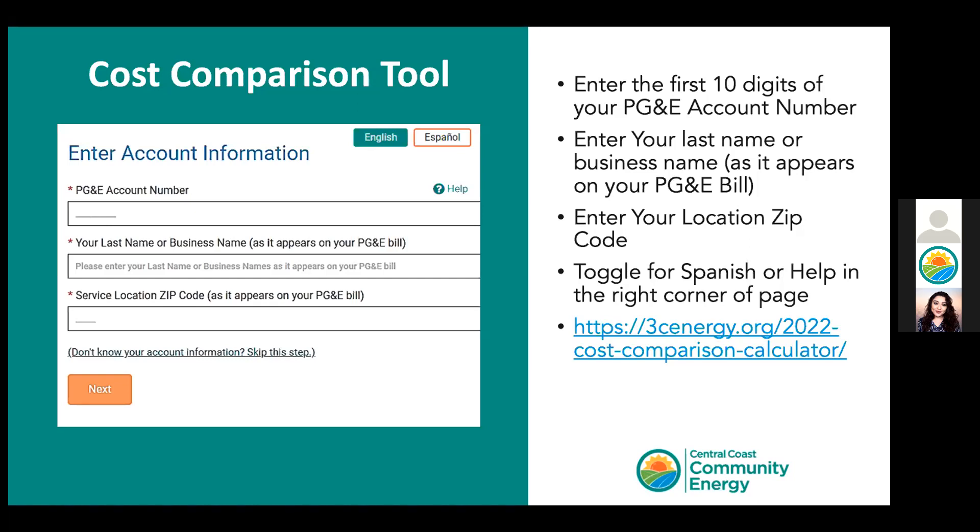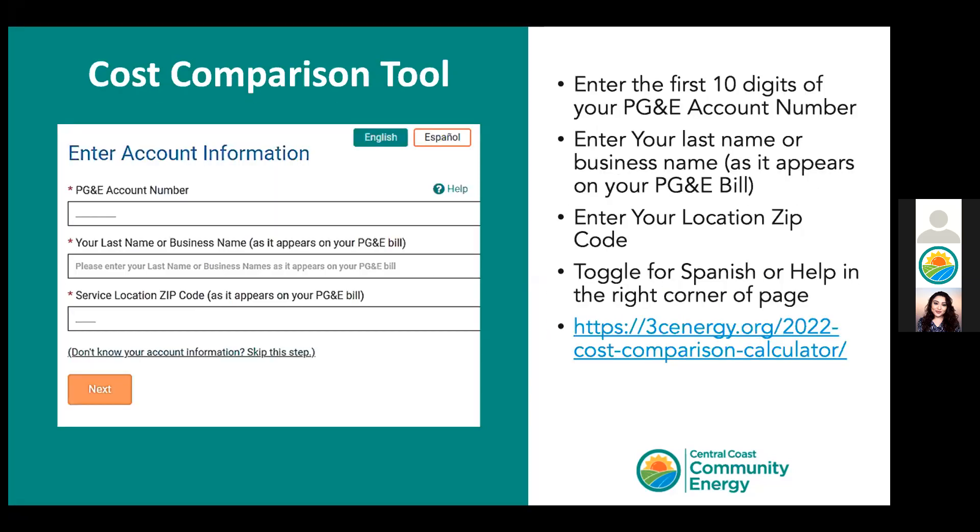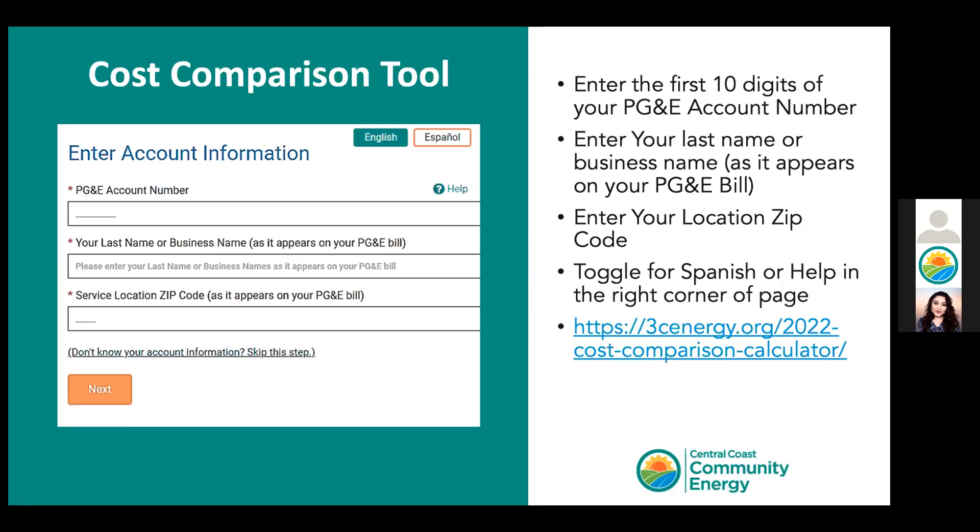To use the tool, follow three simple steps as shown on the screen. Make sure to enter the first 10 digits only for your PG&E account number, your last name exactly how it appears on the energy bill, and your account zip code. There are help buttons to show where to find this information, and a Spanish button as well. We will be providing the link so it's easier for you to click and do this comparison.